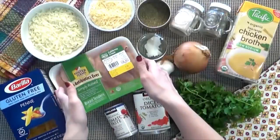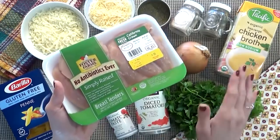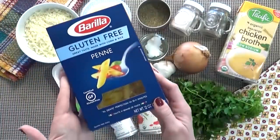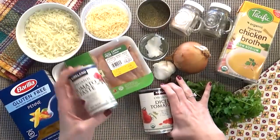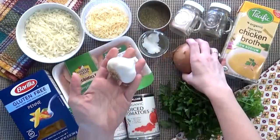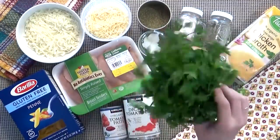Now let's make some delicious cheesy chicken Parmesan soup. I'm gonna be using about one pound of boneless, skinless chicken breasts — these are actually tenders, but you can use whole breasts if you'd like. I'm also gonna be using a lot of cheese: both Parmesan and mozzarella. I'm gonna be using some penne pasta — mine is gluten-free, but use regular if you'd like. I'm also using tomato paste, diced tomatoes, Italian seasoning, coconut oil, garlic, onion, salt and pepper, chicken broth, and optionally some parsley.